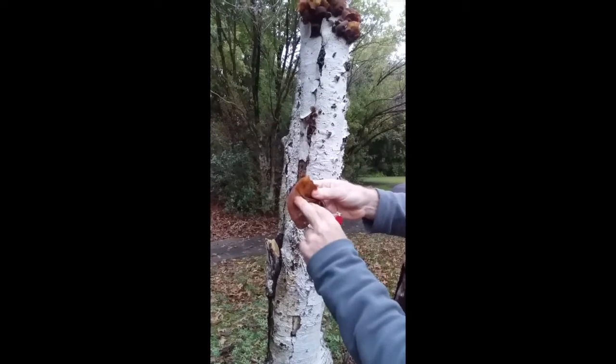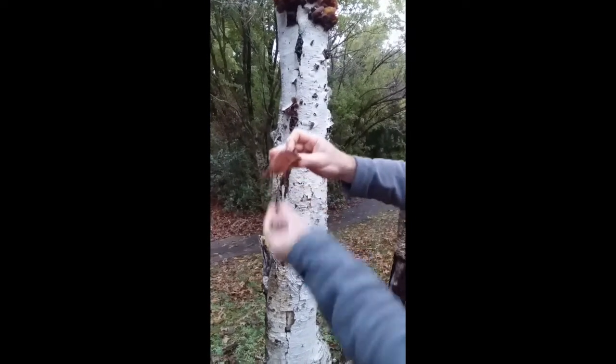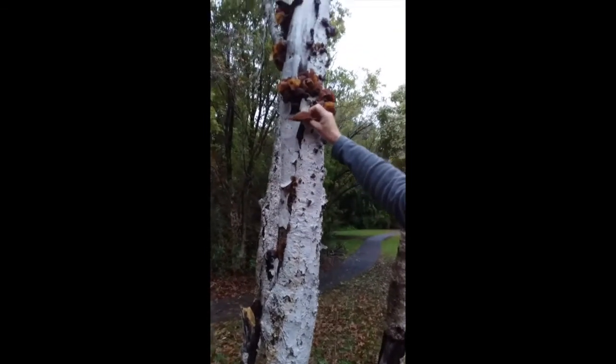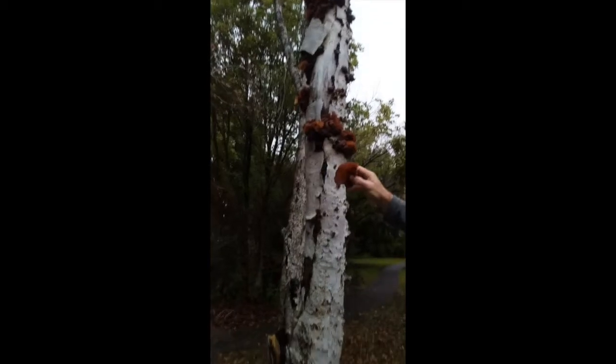But on this undersurface here, this is the hymenium, and so there are basidia that are making basidiospores — the spores are being dropped out like this. Being up in an elevated position on a tree means the spores can fall down and disperse.